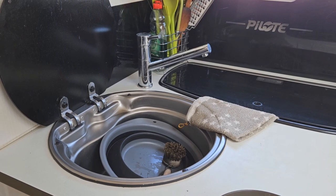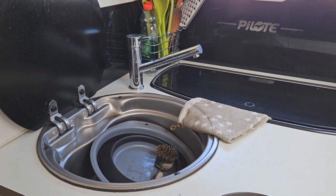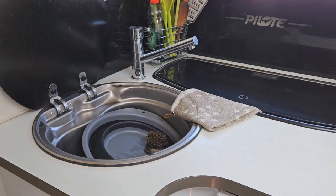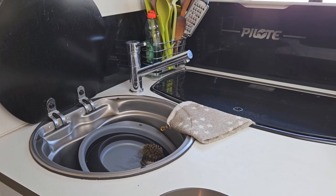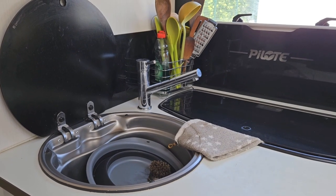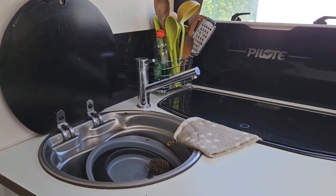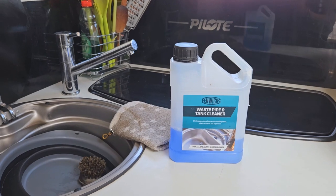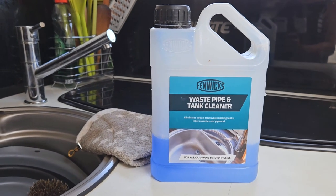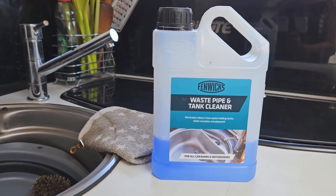We've also given the grey waste tank a little bit of a clean as well. That fluid that we've put in will stay there for the course of our holiday and it'll just stop the smells coming through. This is the product that we've bought — managed to get that on Amazon. Other products, of course, are available.